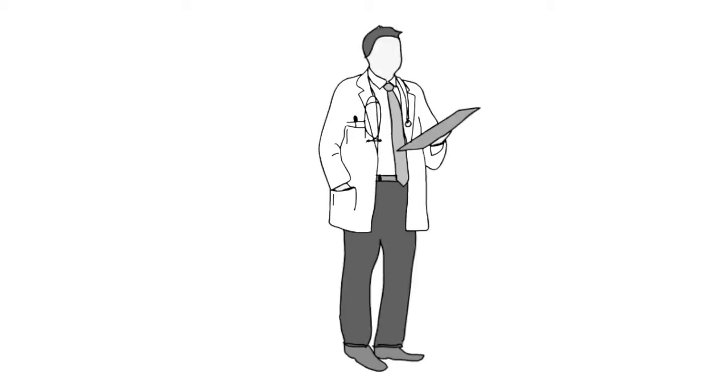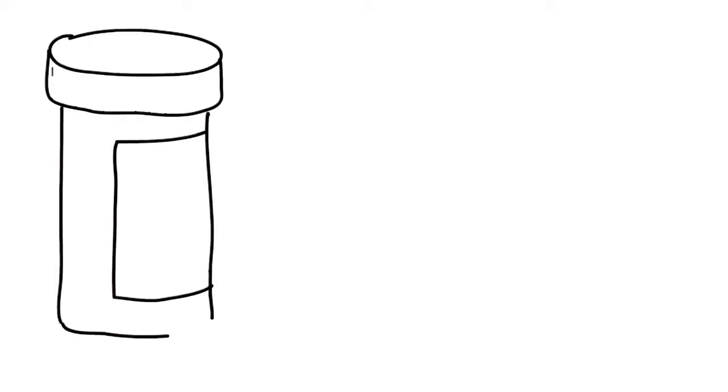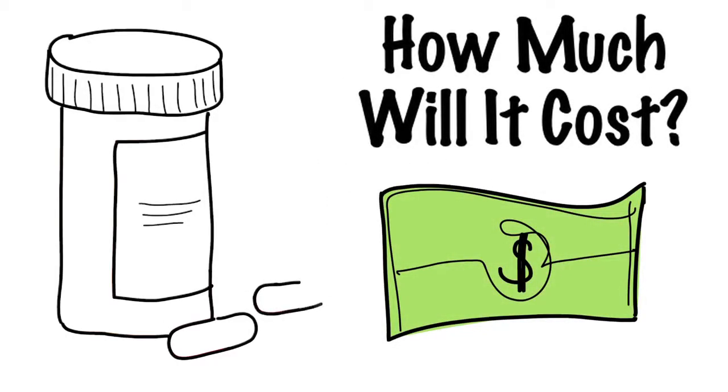You've just seen your doctor and he tells you everything is great, but he gives you a prescription. Oh no! You don't have prescription coverage and you wonder, how much is this going to cost?